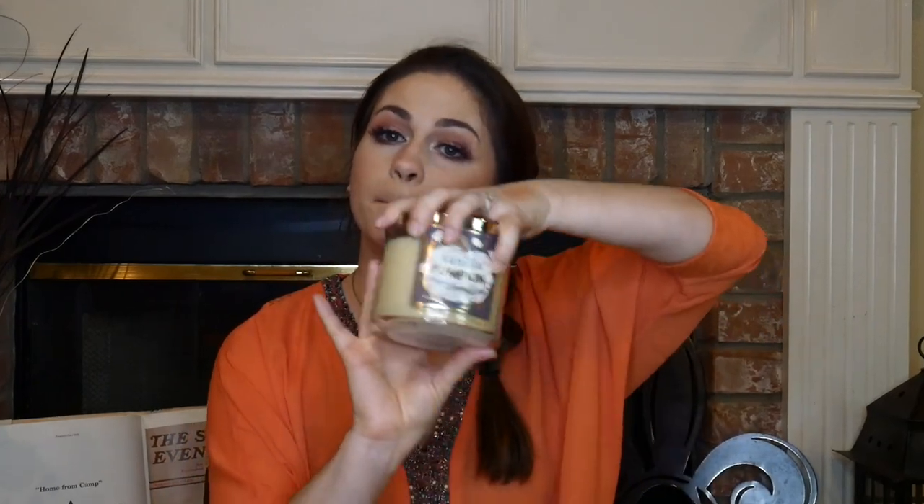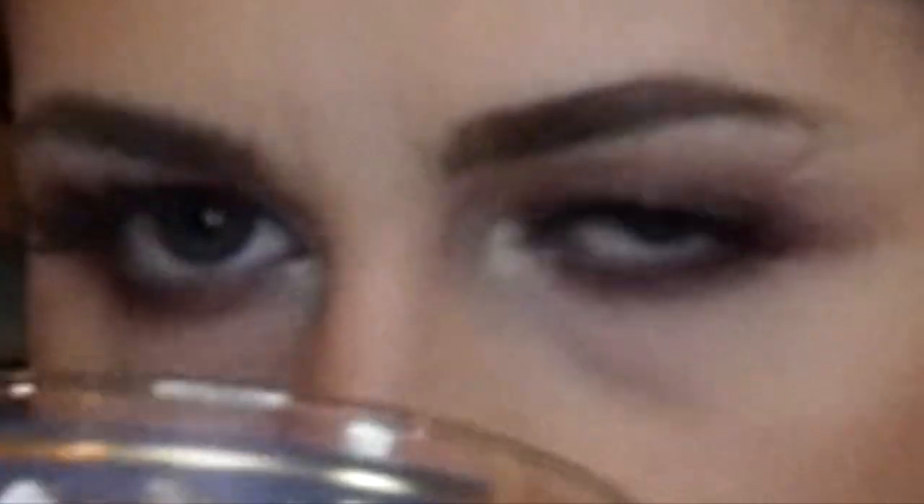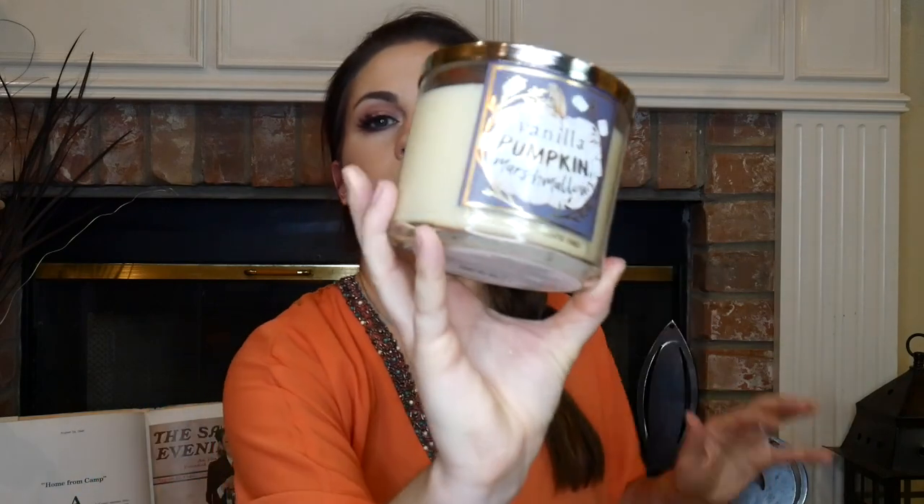Another thing that's not makeup-related is a Bath and Body Works candle. This is my second one — I'm almost done with my first. It's the Vanilla Pumpkin Marshmallow and it is my new favorite candle. I just want to eat it, it smells so good. Another one I really love is the Sweet Cinnamon Pumpkin — this is my second one of those too. Yeah, I go through some candles.